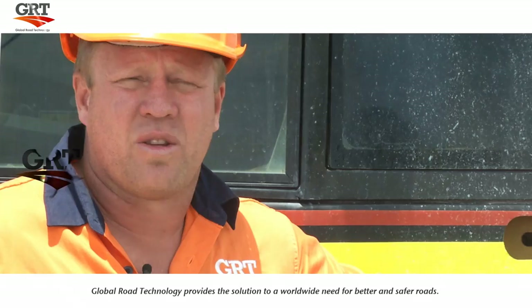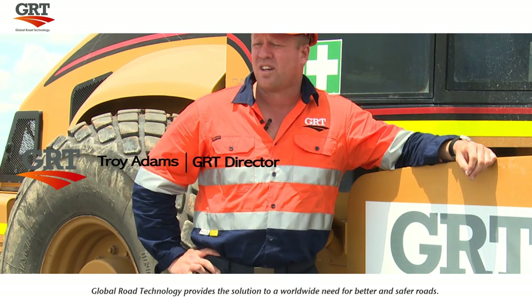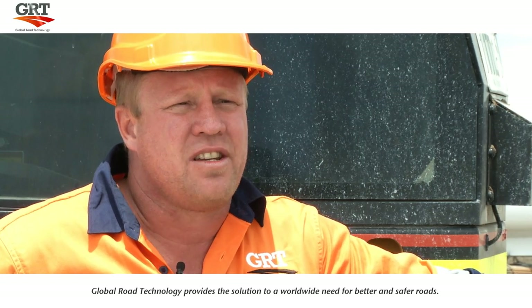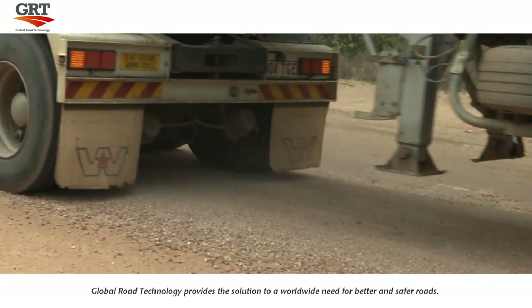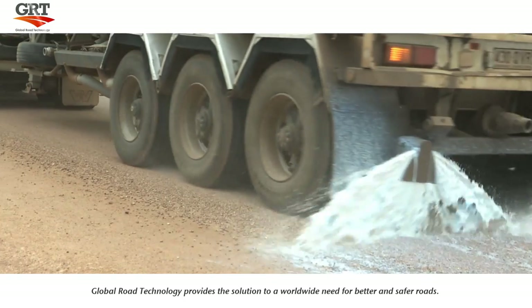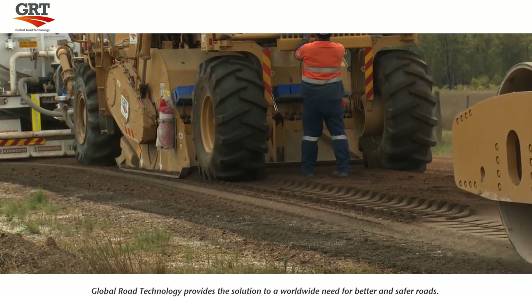In most cases around the world, sub-based material is imported to create the roads. GRT products are mixed using in-situ material, delivering huge cost savings and environmental benefits to your project. Global Road Technology products are guaranteed for quality and consistency.